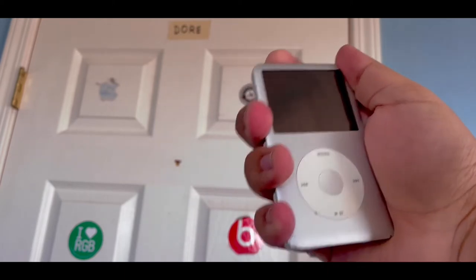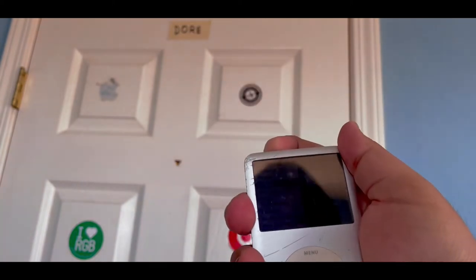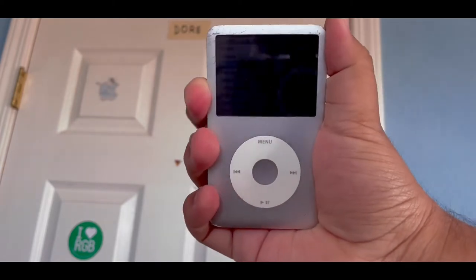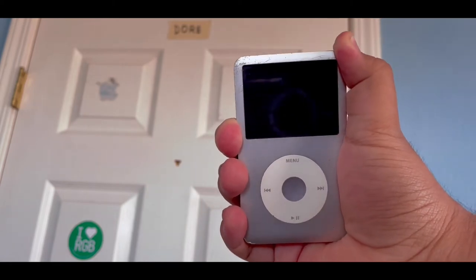I took it everywhere I went — the store, school, therapy, everywhere. Every single time we would get in the car, I would always plug in the aux cable and just play my music nonstop, not caring what other people were thinking or their well-being. I still don't.